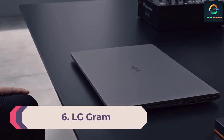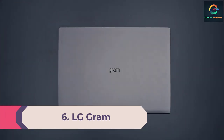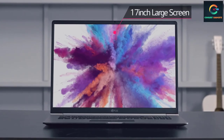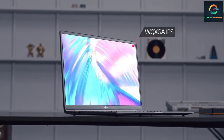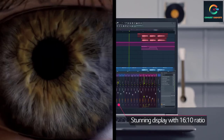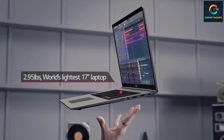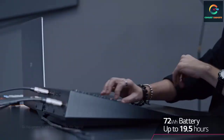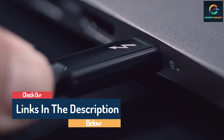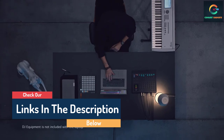Number 6: LG Gram. If you're looking for a powerful 17-inch laptop, look no further than the LG Gram. Packing Intel's powerful 11th generation processors, this pick is lightweight despite its size. Its Iris graphics also make it a stunning choice for video editors and graphic designers. All things considered, this pick is very worth your money. The LG Gram 17 Z990 features a huge 17-inch WQXGA display.